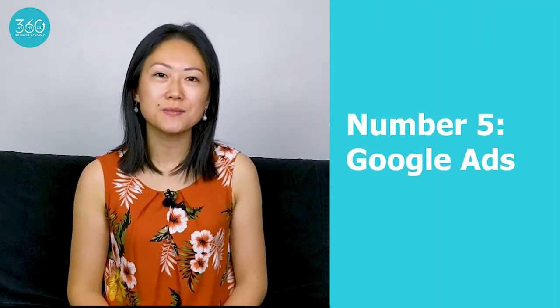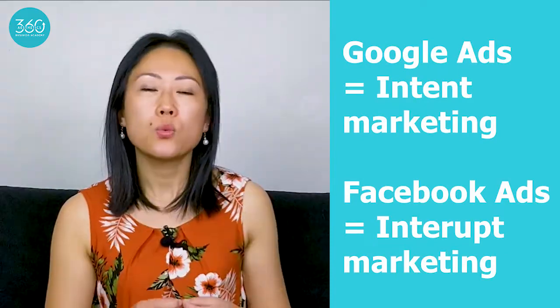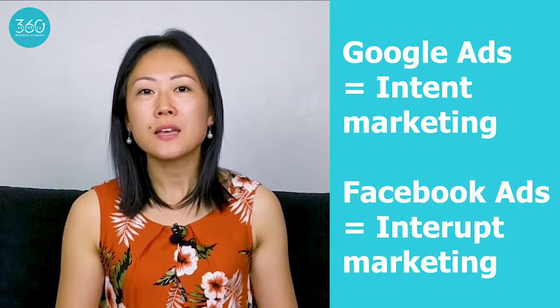Number five is Google ads. Similarly to Facebook ads, I believe there is a role for Google ads, but when you are new in business and still quite small scale, Google ads can be very costly, and depending on where you are, you could be competing with big clinics nearby and not get a lot of good quality leads. The reason I've put Google ads above Facebook ads is because of the nature of the advertising — Google ads is intent marketing, where people are typing their problems into Google and those who see your ad are actively looking for a solution.